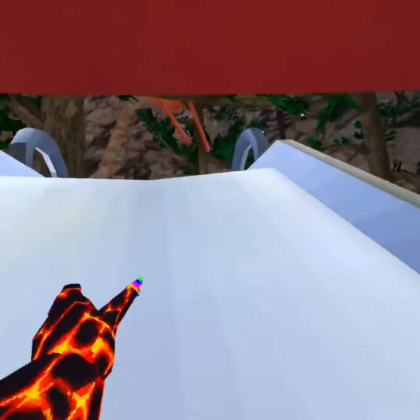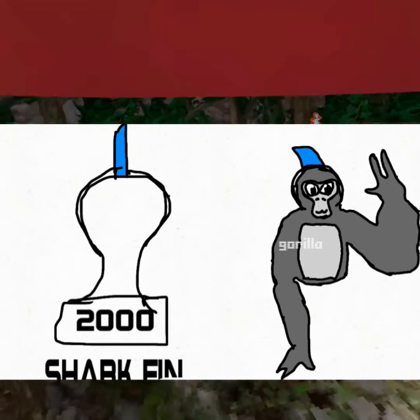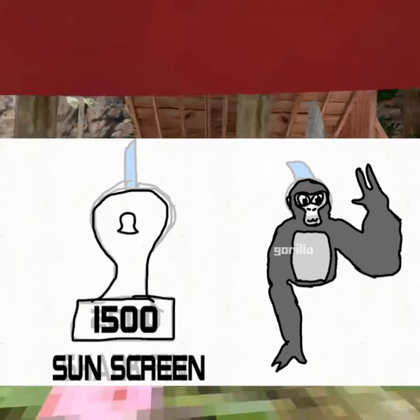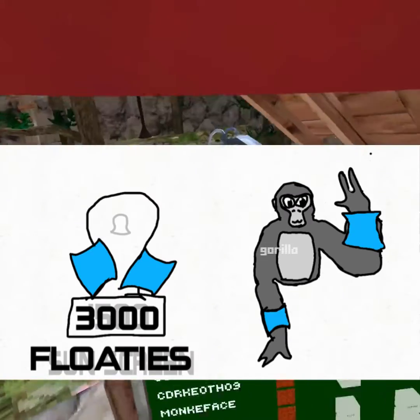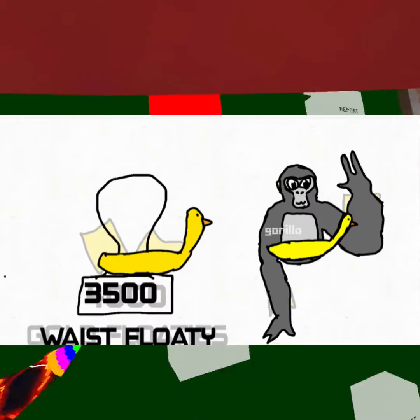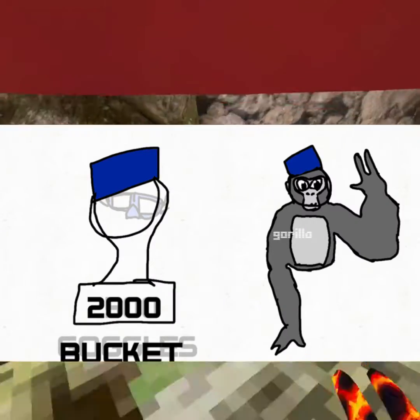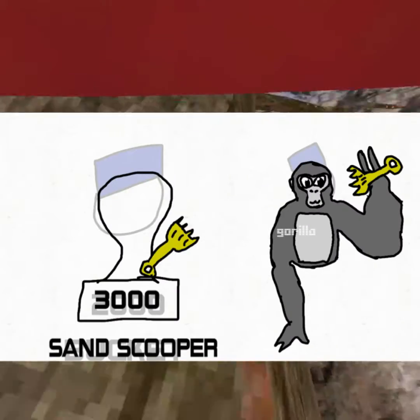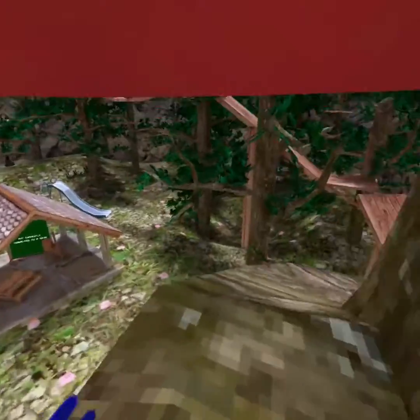I'm gonna go pretty fast on these cosmetics, so keep up. First, we have the shark fin, which is 2,000. Then we have the sunscreen, which is 1,500. Then we have the normal blue floaties, that are 3,000. And we have the gold floaties, that are 4,000. We have the waist floatie, that is 3,500. We have the goggles, 2,500. We have the bucket, 2,000. And we have the sand scooper, that is 3,000. And finally, we have the crab, that is 2,500. And those are the cosmetics.